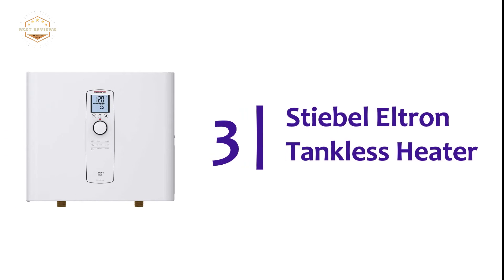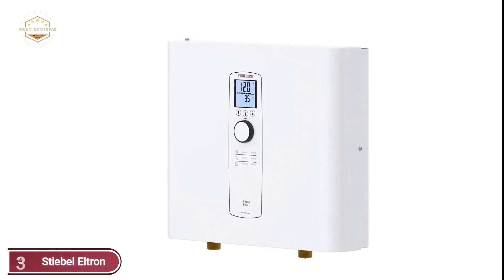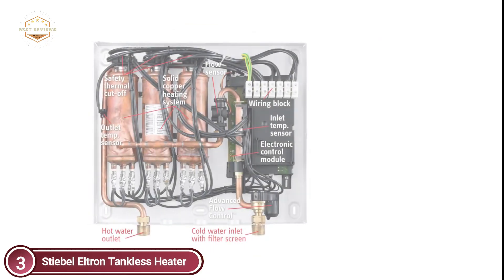At number 3, the Stiebel Eltron Tankless Heater. It comes with an exclusive Advanced Flow Control, a German patented technology developed by Stiebel Eltron to automatically maintain the water temperature at a constant level. The flow will be reduced slightly if the demand for hot water exceeds capacity, ensuring that hot showers will not be interrupted.